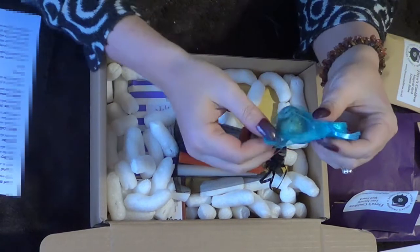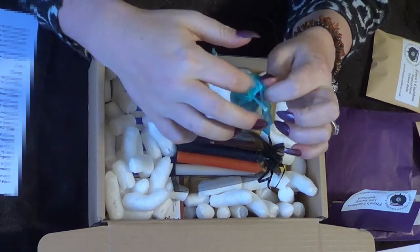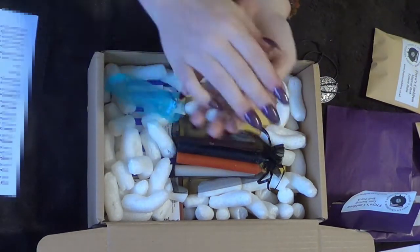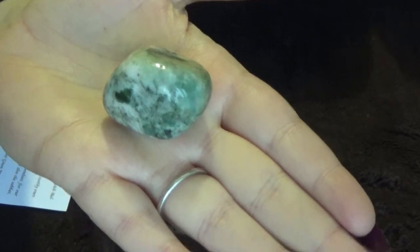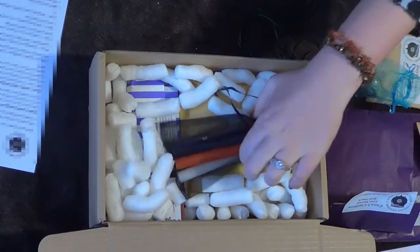So we have — this is called Tree Agate — in a nice light blue organza bag. And we have some candles, which are exclusively made for Feyre's Cauldron to her specification. We have an orange, a white, a green, a black, and a brown.